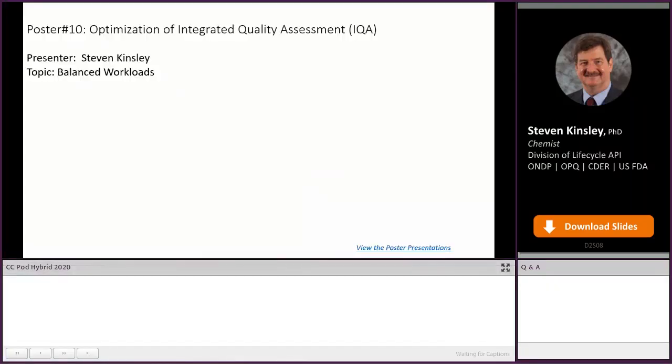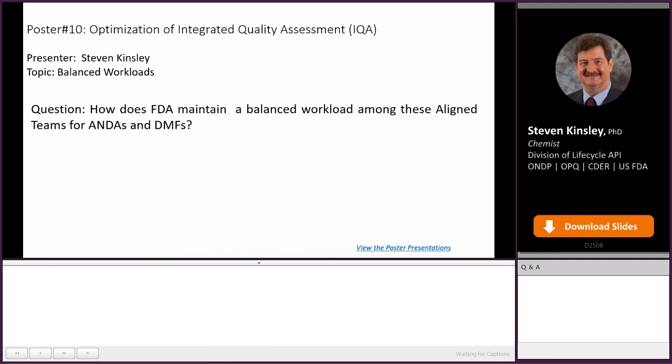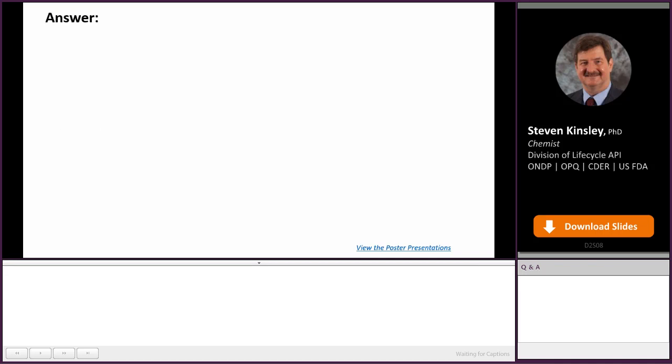Hi, my name is Steve Kinsley, and I have a question on the optimization of integrated quality assessments. How does the FDA maintain a balanced workload among these aligned teams for the ANDAs and the DMFs?